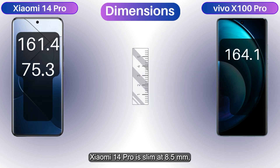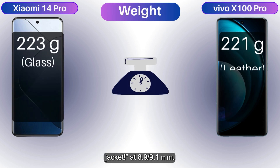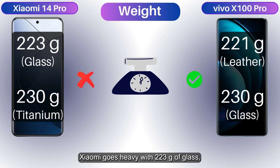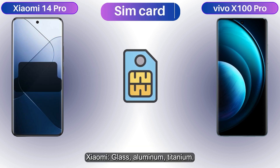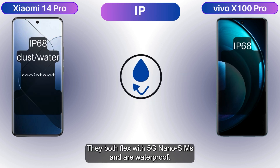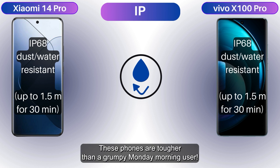The Xiaomi 14 Pro is slim at 8.5 millimeters, but the Vivo X100 Pro rocks a leather jacket at 8.9 or 9.1 millimeters. Xiaomi goes heavy with 223 grams using glass, while Vivo keeps it light at 221 grams with leather. Xiaomi uses glass, aluminum, and titanium; Vivo uses glass, leather, and aluminum. Both flex with 5G, nano SIMs, and are waterproof — these phones are tougher than a grumpy Monday morning user.